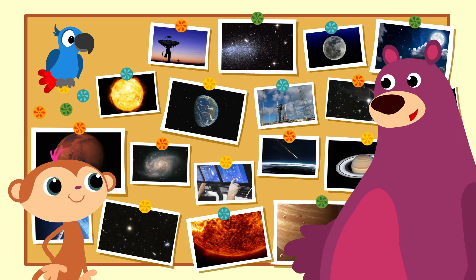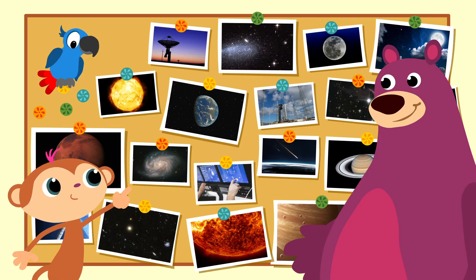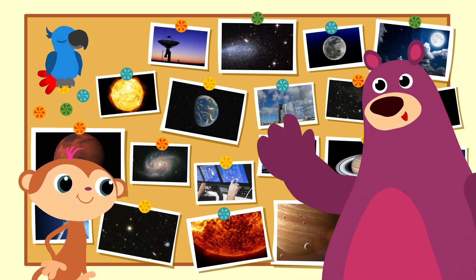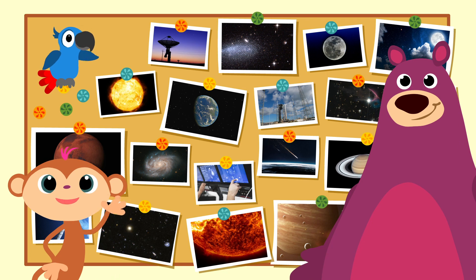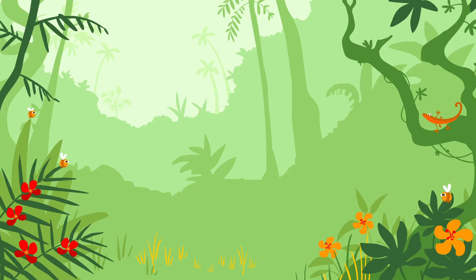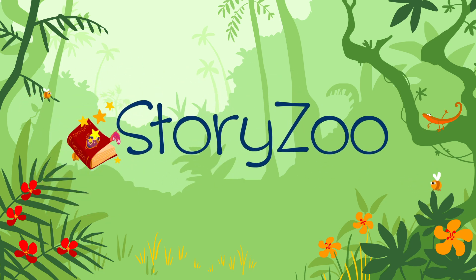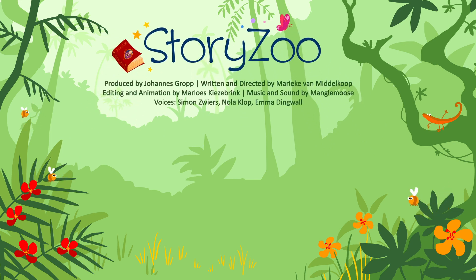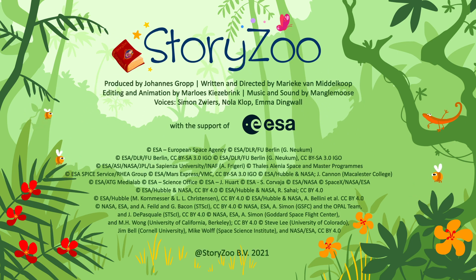Wasn't that a great journey? Yes! And next time, we'll go there, or there, or there! Goodbye, everyone! Bye-bye, see you all next time! Goodbye! Bye, Toby! Bye, Peppa! Bye, Box the Bear! Zoo Zoo! Story Zoo! Goodbye to everyone there!